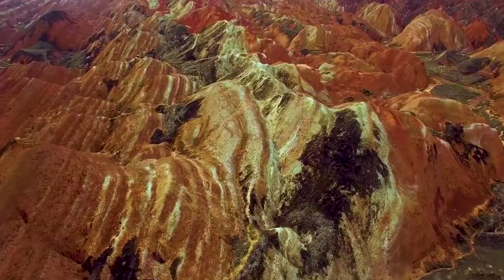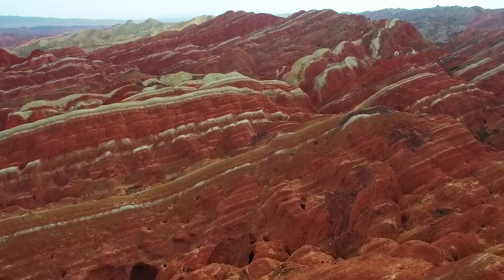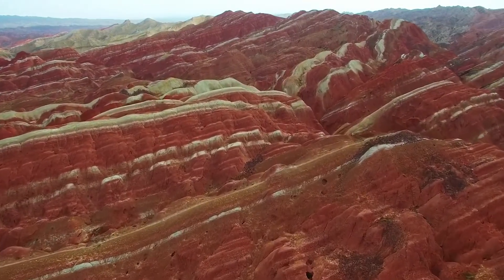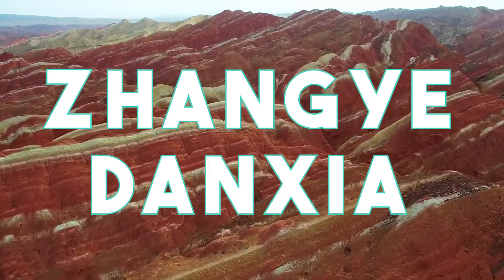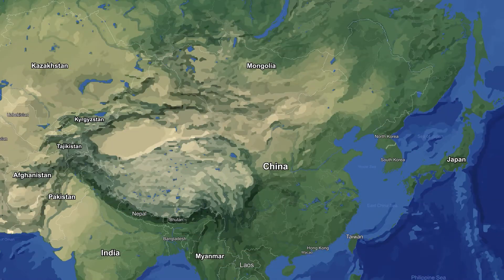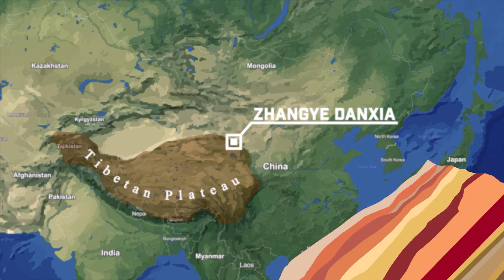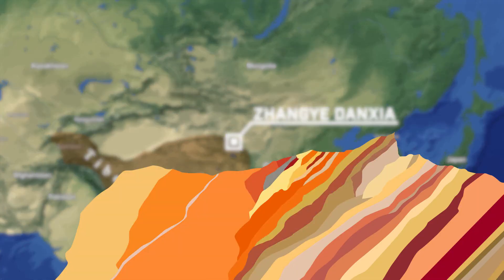Deep in the heartland of China, Mother Nature has used the rocky terrain as a canvas to paint a masterpiece which was in the making for millions of years. Zhangye Danxia, China's geological wonderland, sprawls across hundreds of square kilometers across the northern foot of the Tibetan Plateau, encapsulating and showcasing millions of years of geological history in meticulously layered sediments covering the mountains, gorges and valleys.